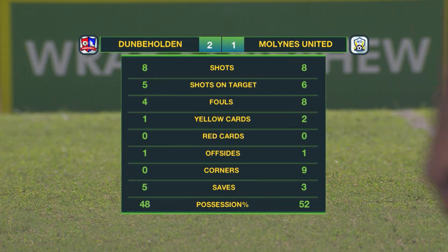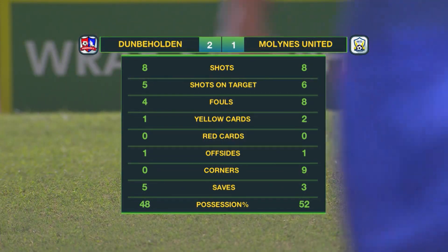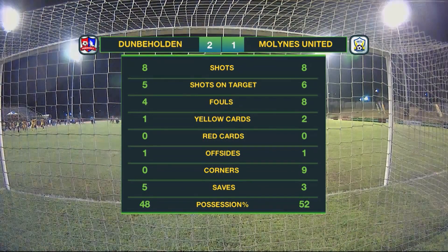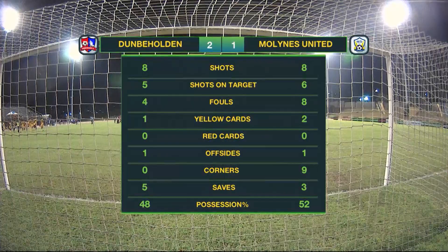Match statistics: Dunbeholden with 5 shots on target from eight attempts, the Lions with 6 on target from eight attempts. Eight fouls for the Lions, four for Dunbeholden. Two yellow cards for the Lions — no red cards, an offside apiece. Nine corners all to the Lions. Dunbeholden's Damien Hyatt made five saves, Peter Harrison three. The Lions had the majority of possession but still came out losers 2-1 to Dunbeholden.